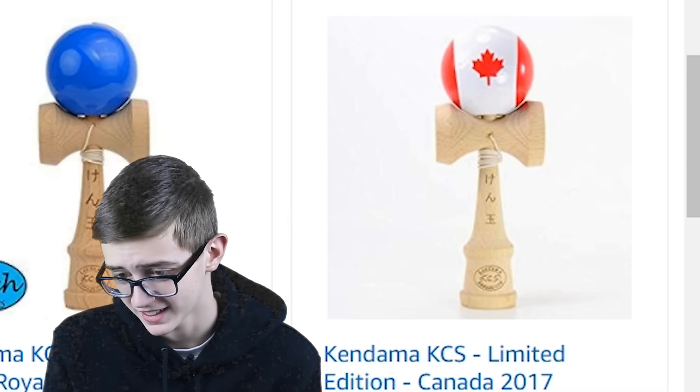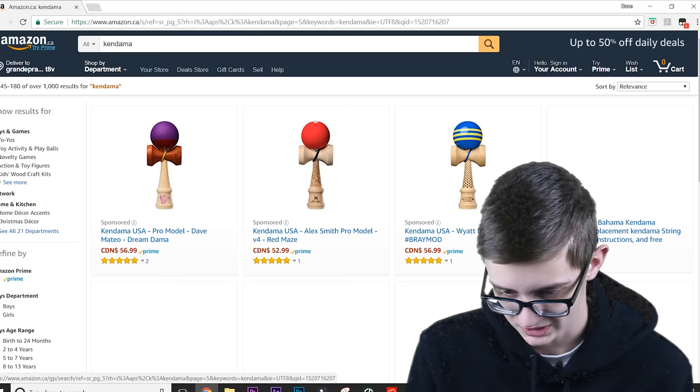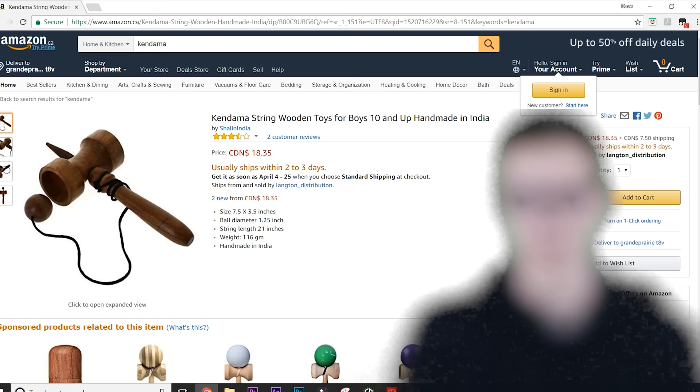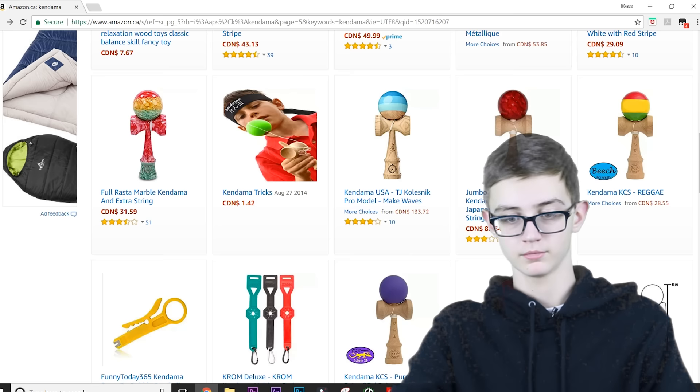Still don't know why those are 30 bucks. We've got a kendama from Canada — represent Canada — but don't buy these. That's what I'm trying to say at the beginning of this video: please don't buy these. Just — what is this? Are you kidding me? 18 bucks for that? 18 bucks for this? Literally, just wow.